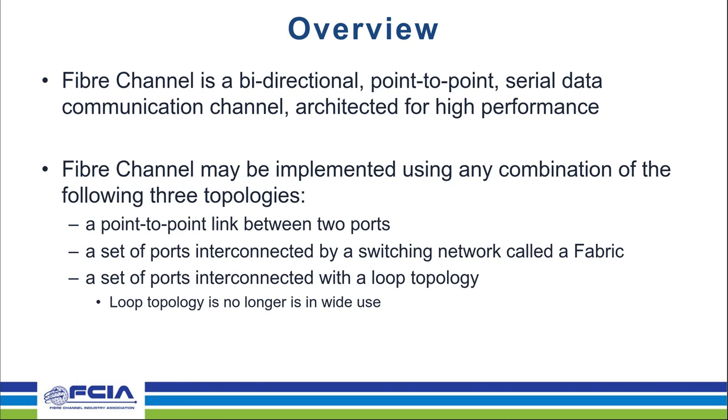Fiber Channel is a bidirectional, point-to-point, serial data communication channel that is architected for high performance. The FC standards are developed by the InfiniBand T11 Technical Committee that started way back in 1988, and the goal back then was to combine the benefits of SCSI, Hippie, and ESCON. Fiber Channel may be implemented using a combination of three topologies: a point-to-point link between two ports, a set of ports interconnected by a switching network called a fabric, and a set of ports interconnected with a loop topology — the arbitrated loop topology, which is no longer in wide use but still has some uses in the avionics environment.